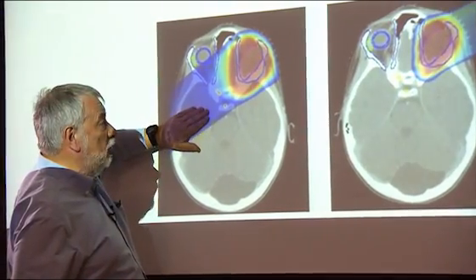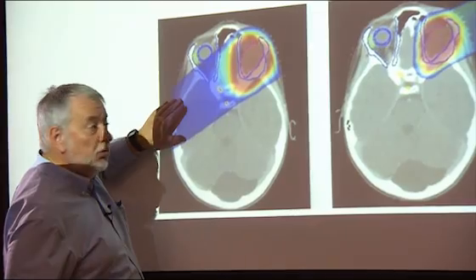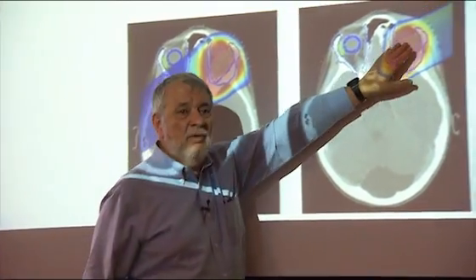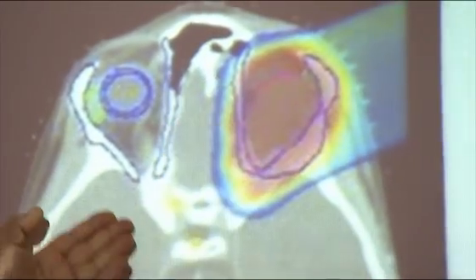Here we can see treatment of a tumor with X-rays. They damage the brain as well as the tumor, and the damage is irreparable. If I irradiate the tumor with just protons, the brain is spared the radiation, and this is much better.